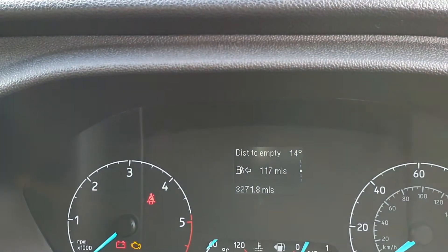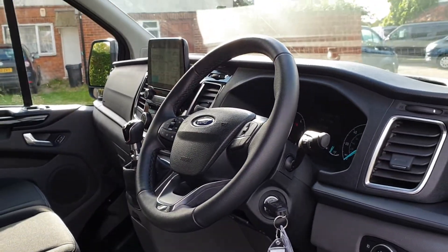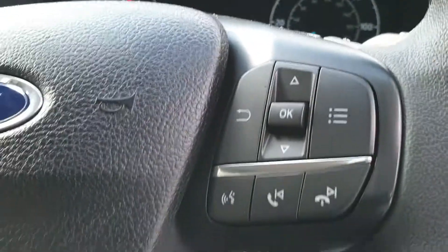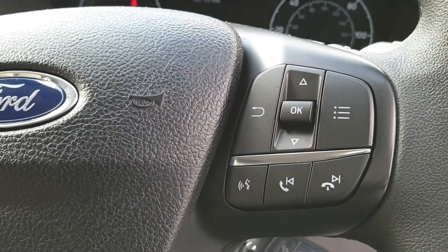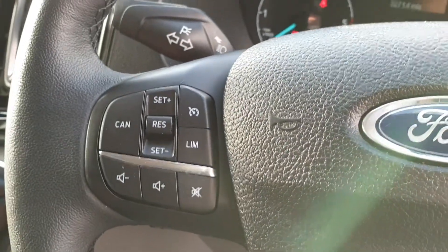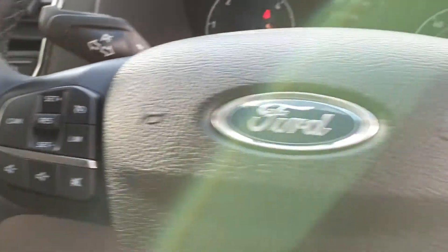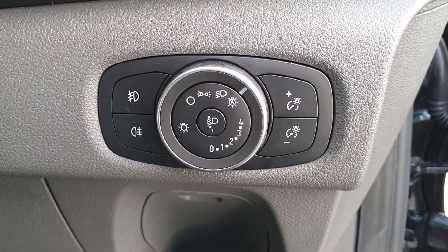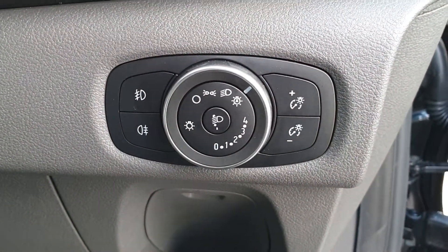3,271 miles — lovely low miles, really nice condition van. Nice leather-wrapped steering wheel with interactive controls: dashboard computer control, voice activation, Bluetooth. Volume control and cruise on this side. Automatic headlight switch, front and rear fogs, and dashboard illumination from there as well.